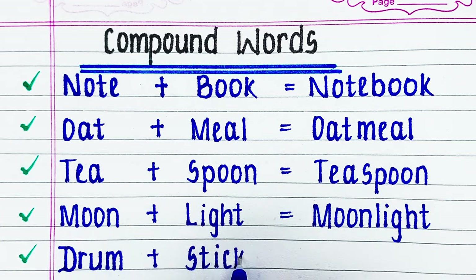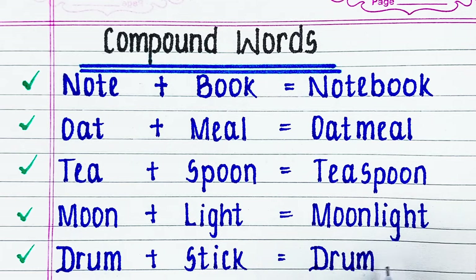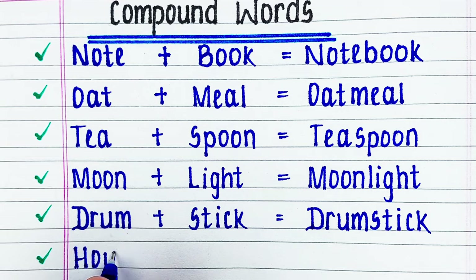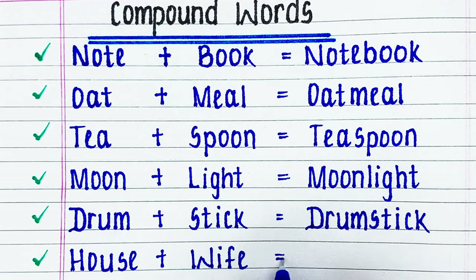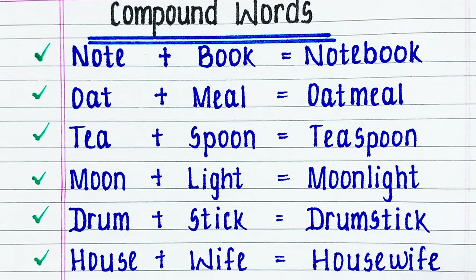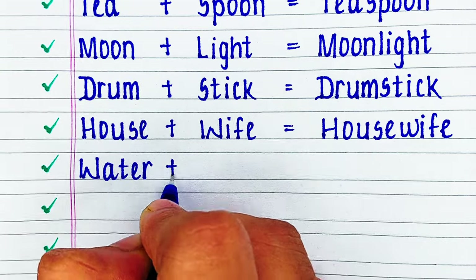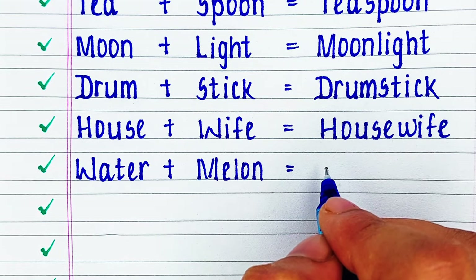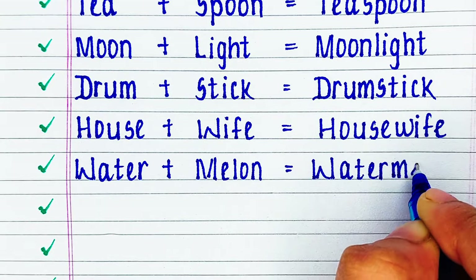Next word is drum plus stick: drumstick. Next word is house plus wife: housewife. Next word is water plus melon: watermelon.